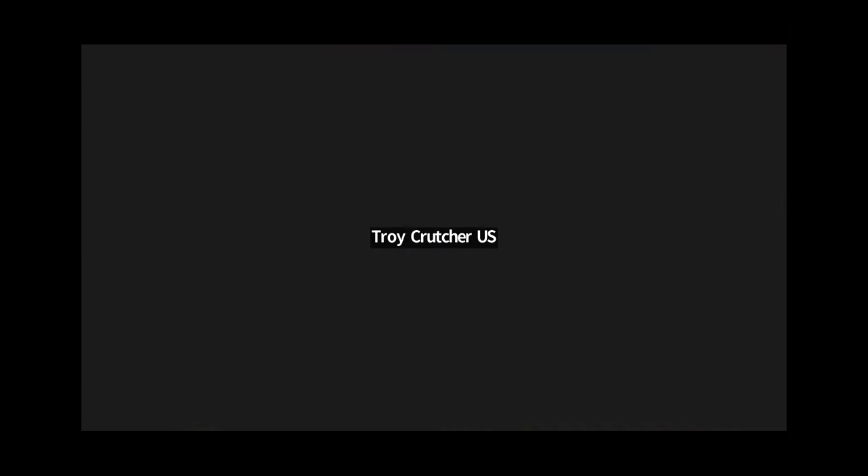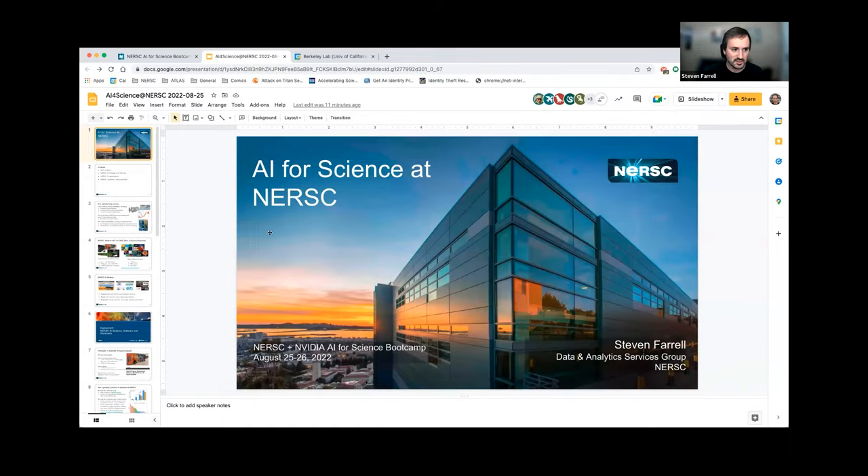Good to go. Thanks Troy, thanks to the organizers at NVIDIA and my colleagues at NERSC for putting this on, and thanks to all of you for being here and listening.